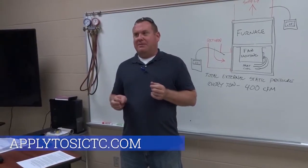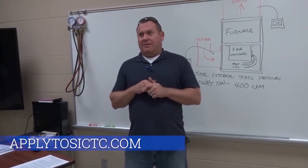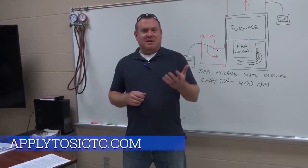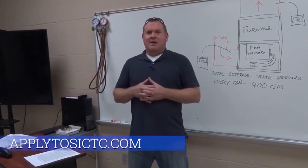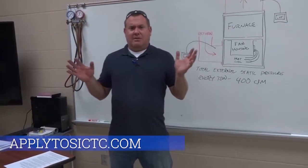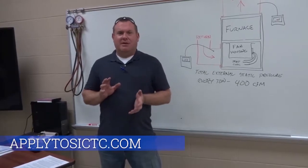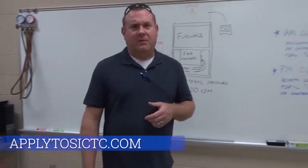My classroom runs probably differently than what you're used to — I don't do a lot of homework. In this craft, once you're off the job or you've made your repair or installation, you don't take your work home with you. Everything we do here is done within the hours of this class. I think lecturing is important, but the biggest part of our learning takes place out in our lab. I'll take you in there to show you some of the things we're working on.